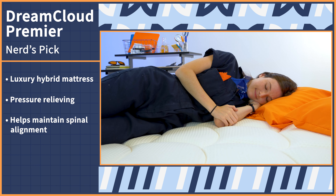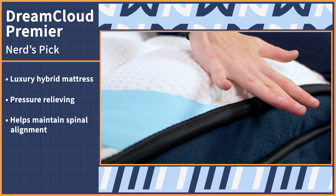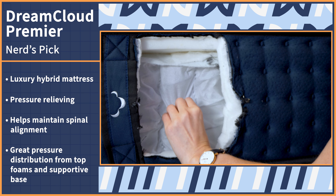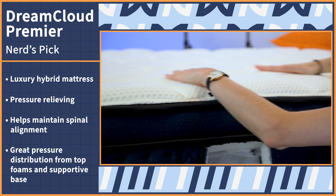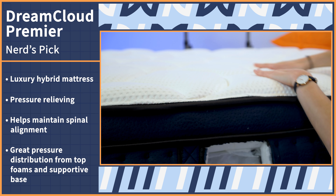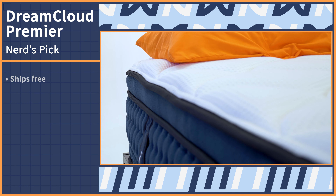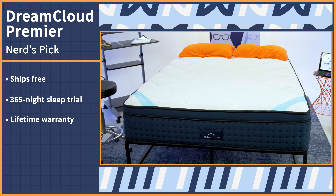The nerds pick is like the best actor or actress category at the Oscars. Only the best of the best can compete, and only the cream of the crop can win. Except here, it's even more competitive because it's just me, two other nerds, and our mattress catalog. But we could all agree on the DreamCloud Premier.